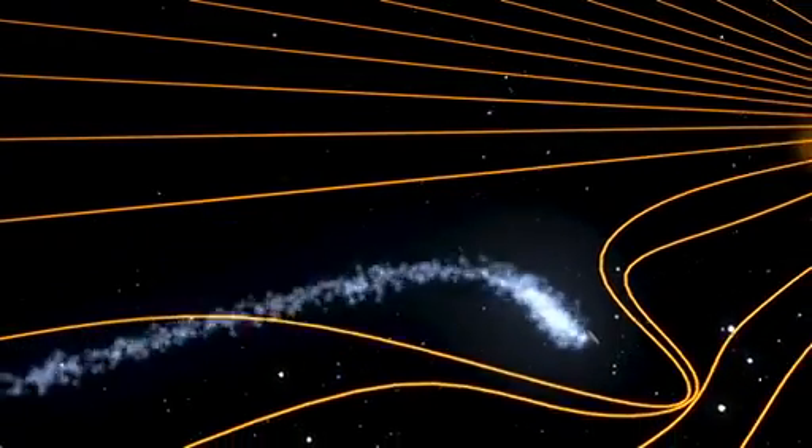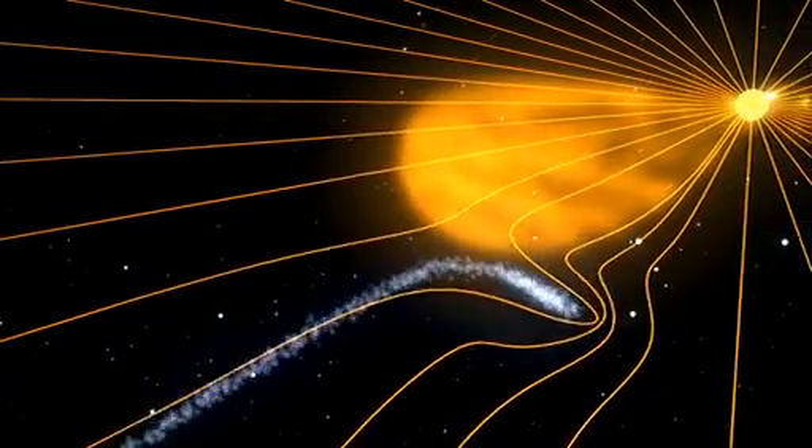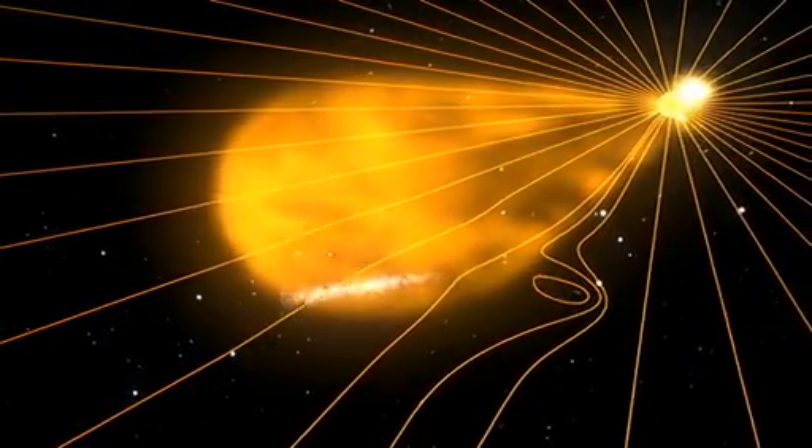On April 20, 2007, comet Enki had its tail stripped off abruptly by a coronal mass ejection that carried a strong parcel of magnetic field through the solar system.